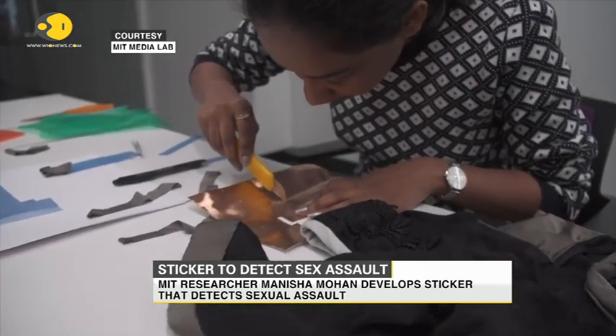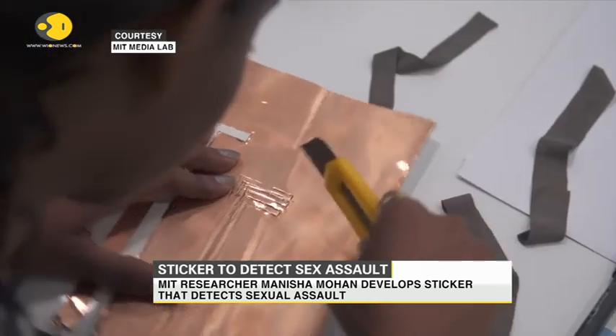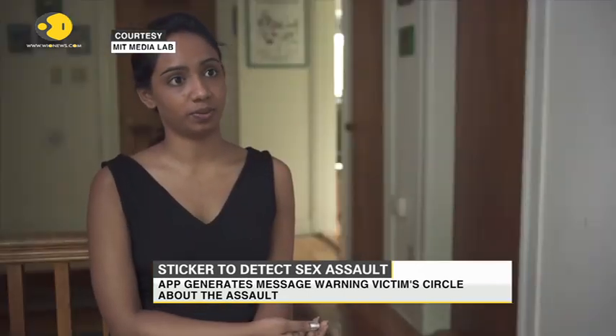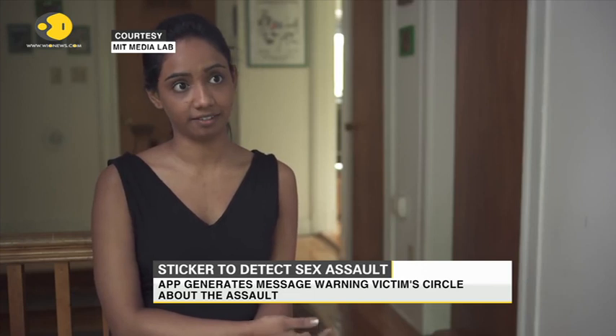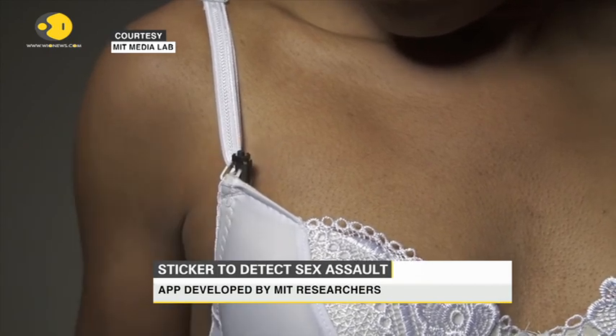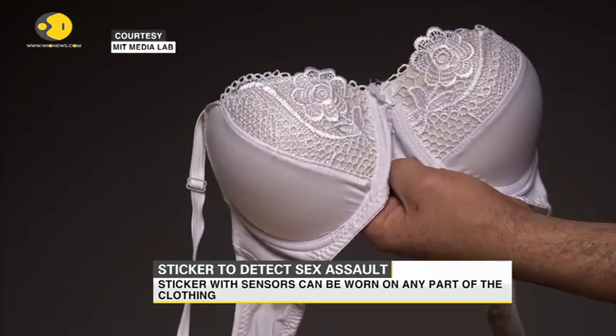We're creating a project to detect, communicate, and prevent sexual assault in real time. There are two ways in which the technology works — one is active and the second is passive. In the passive case, we assume that the victim is conscious and can actuate the button themselves.